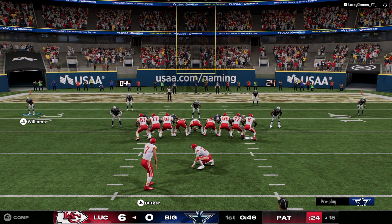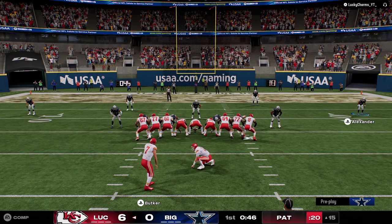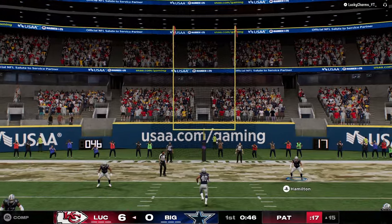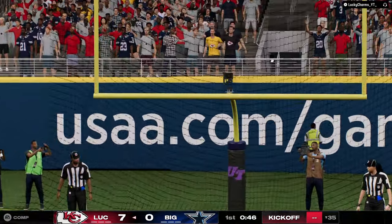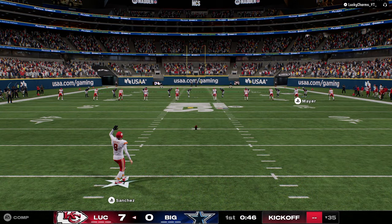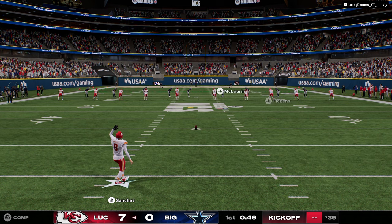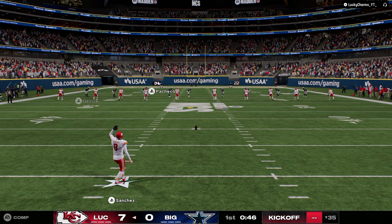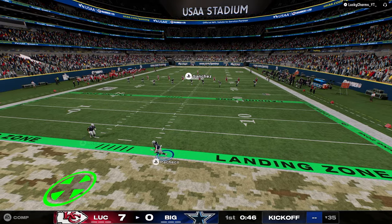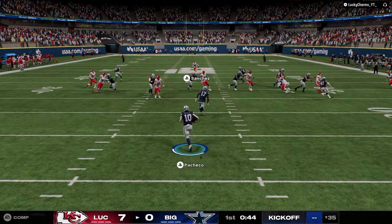Lucky Charms YT is off to a really good start against us. Trying to think what I'm going to do offensively to counter his defense. If he stays in Cub, it's not too hard to beat Cub. Cub is kind of one of those defenses where it's really best if you're running man out of it. But if you're running zone, I think there's a lot of holes in it. There's not a great blitz out of Cub — it's an okay blitz.